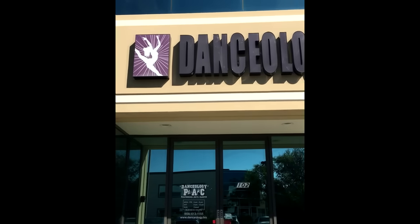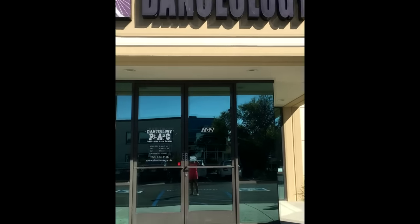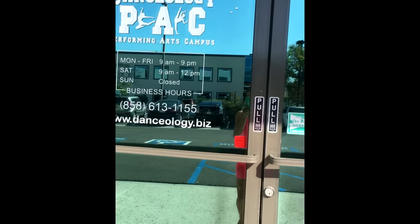Hey everybody, today I'm going to show you my studio, Danceology. Come on, what are you waiting for? Let's show you inside.